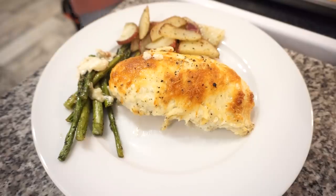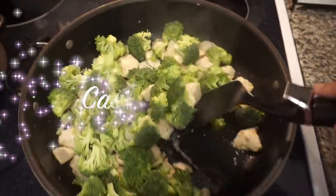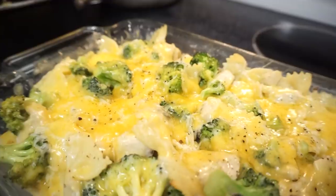Looking good. Crispy french fried onions — oh, that might be delicious!